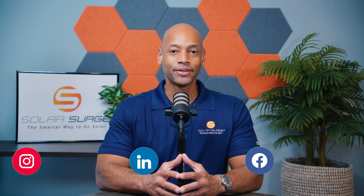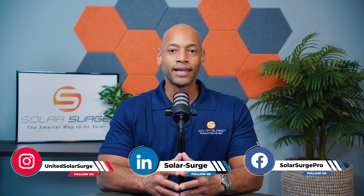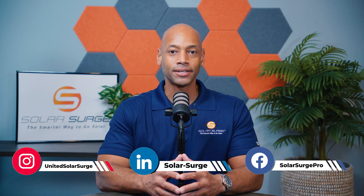In today's video we're going to be talking about the different types of solar panels, the different types of solar cells, and their impact on efficiency. Now there are two main types of solar cells: monocrystalline cells and polycrystalline cells.